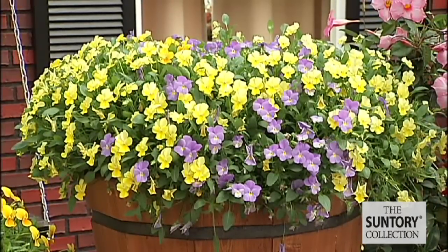You're looking at the very first flower of spring. Violina by Santori is the very first trailing viola out on the market, and there's just nothing else like it.